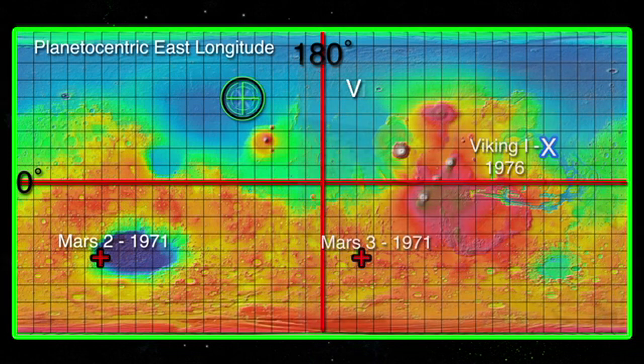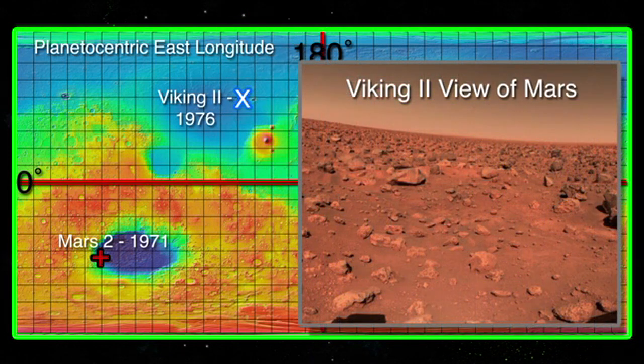Viking 2, the sister ship of Viking 1, soft-landed on Mars in September of 1976 in the Utopia Planitia about 200 kilometers west of the Mai crater. Viking 2 operated for about three and a half years until its batteries failed.